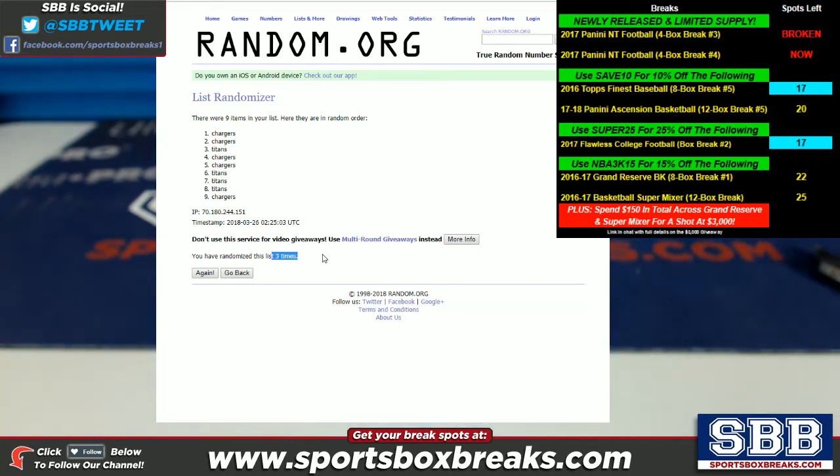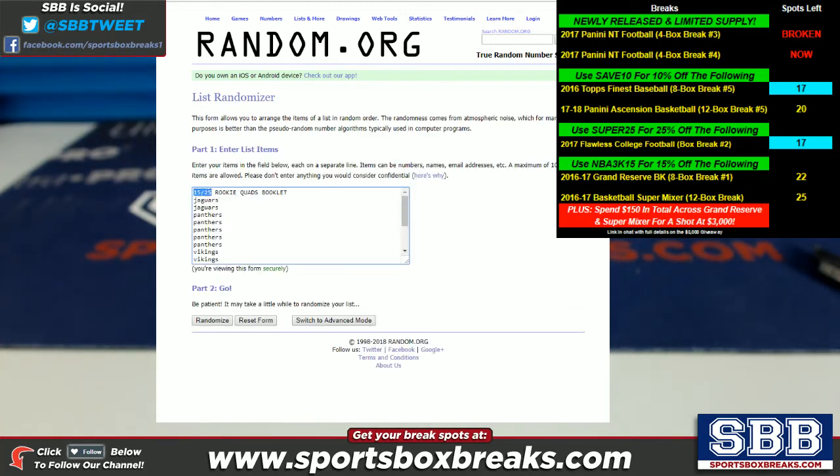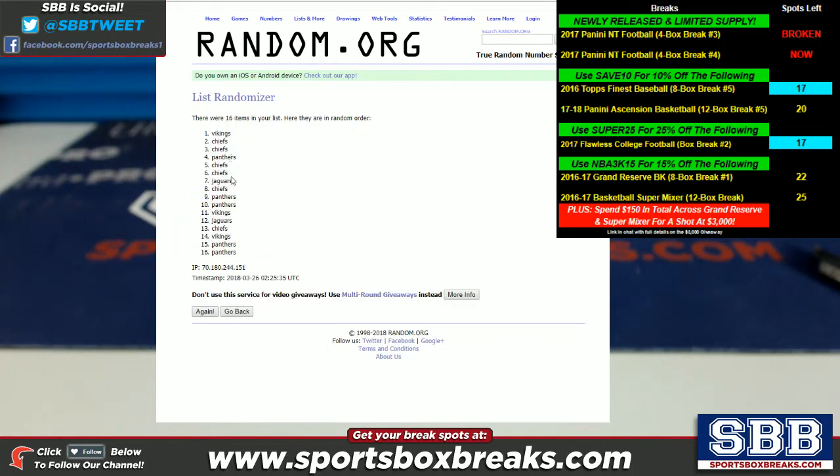And the last one is the big boy — the 15 of 25 rookie quads booklet. Everybody's been waiting on this one. Randomizing three times — one, two, and three. The Panthers come up in the top spacing on the third random. So the Panthers will be taking the quad booklet. Congrats to the Panthers.